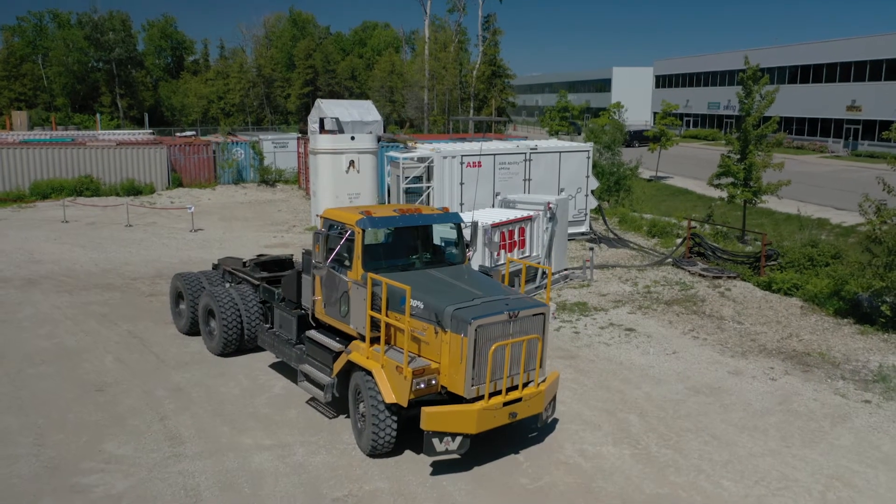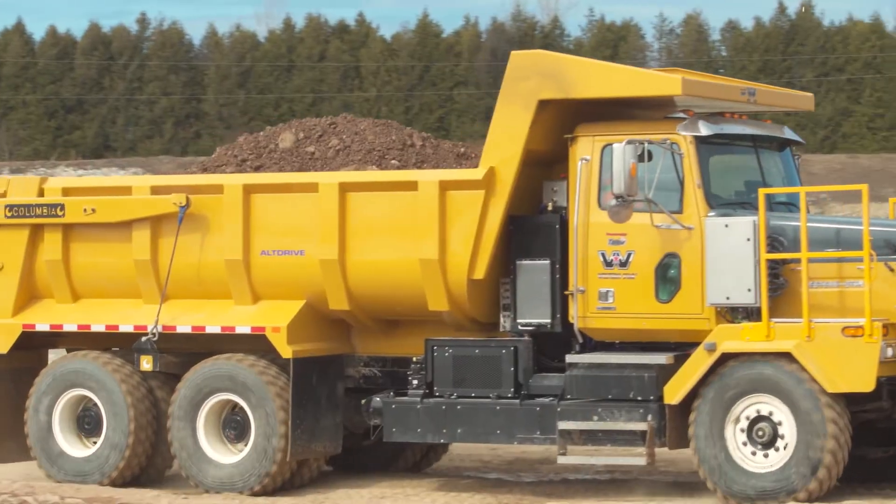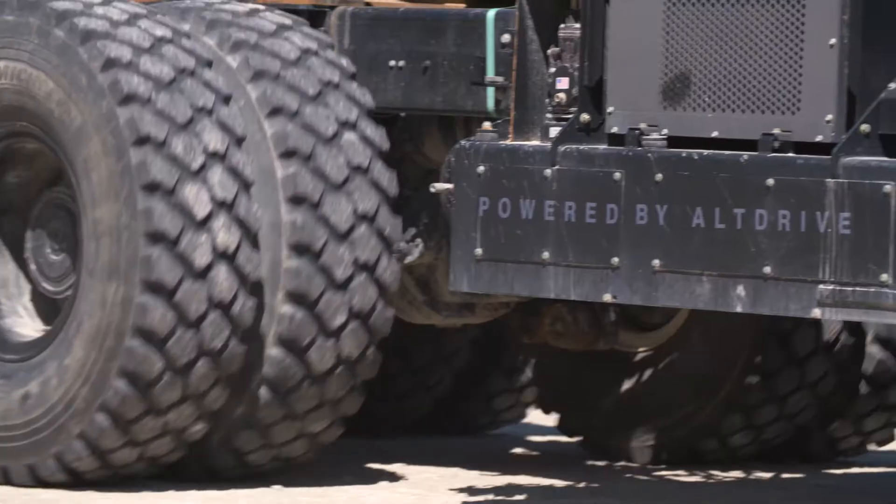And this system in the background is actually one piece of the puzzle to achieve this transition from diesel-propelled machinery to electrically propelled hauling trucks.